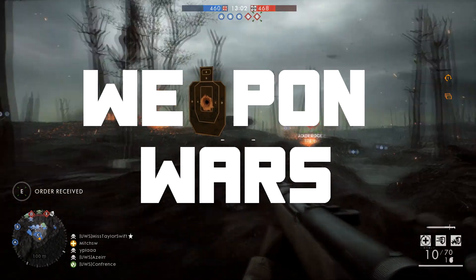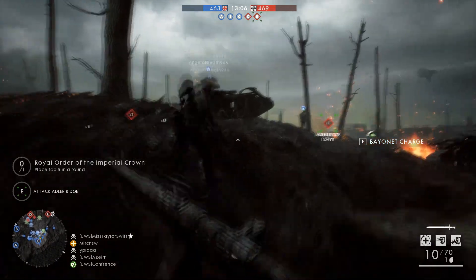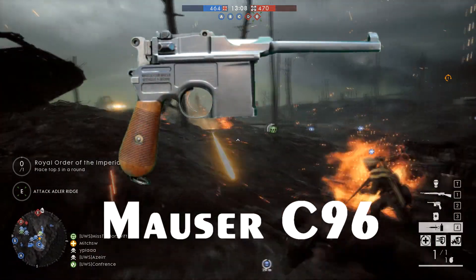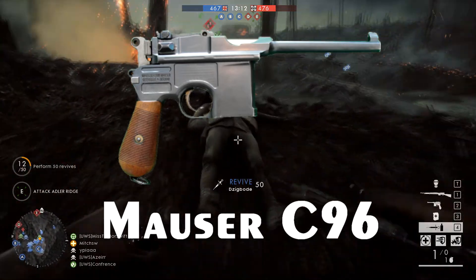Welcome to Weapon Wars, a video series where we look at some iconic weapons and examine how they're replicated in many different video games. Today we're examining the Mauser C96, but as always, let's start with the history of this weapon first.